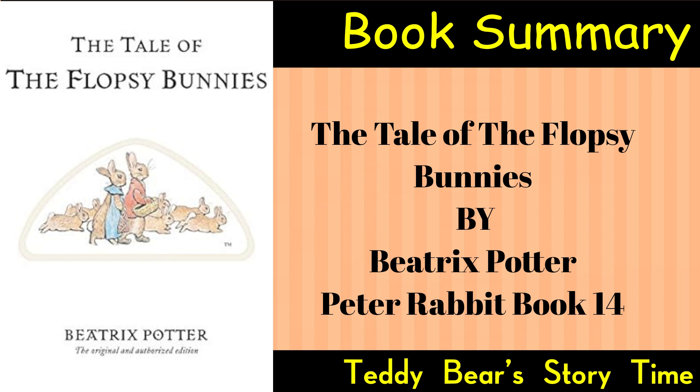The bunnies enter the garden and enjoy the abundance of vegetables. While exploring the garden, the Flopsy Bunnies find a particularly large and succulent lettuce. Unbeknownst to them, Mr. McGregor had sprinkled some soporific, sleep-inducing, substance on the lettuce leaves. The bunnies consume the soporific lettuce, and soon they all fall asleep in the garden.